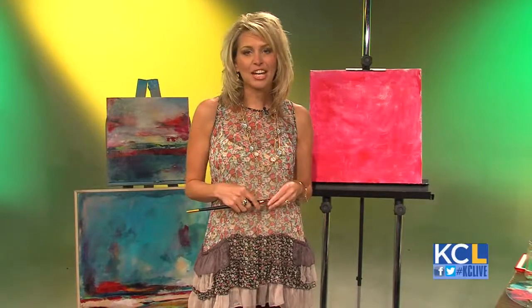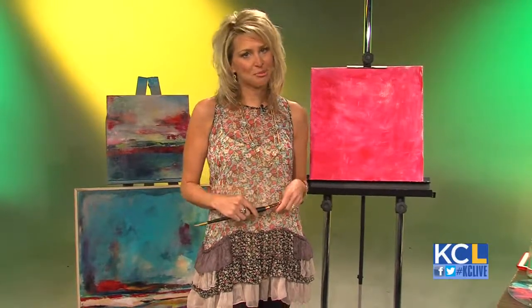Now who inspires you to paint? I look to a lot of historical artists as well as nature and pull in a lot of those influences into my work.